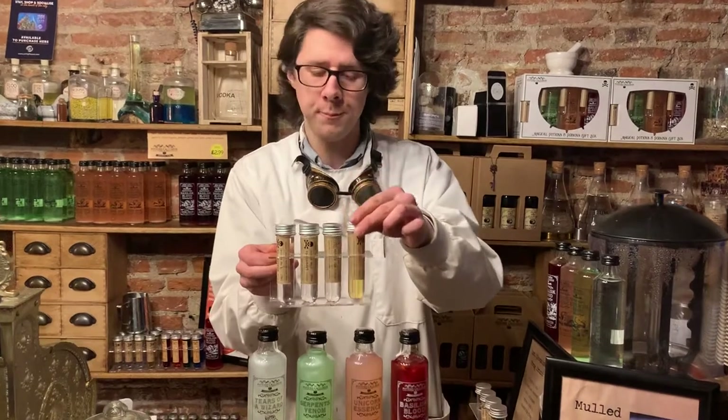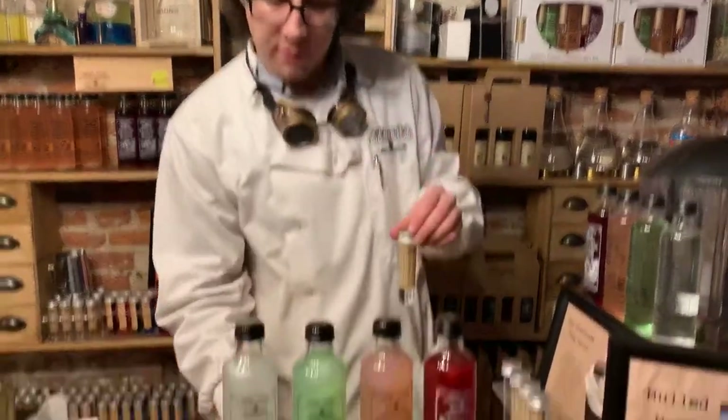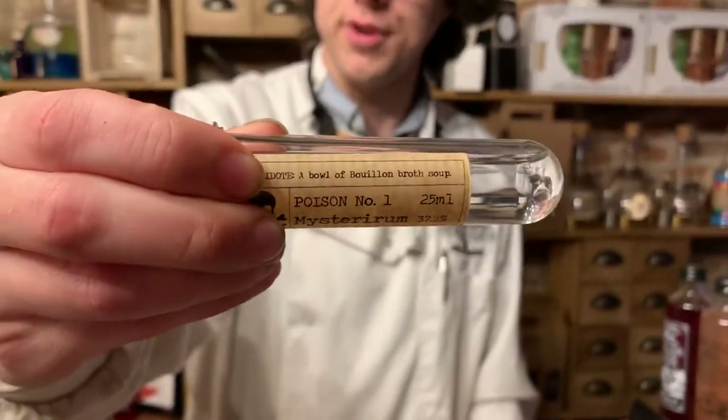We have here the Wizard Mead, the Witch's Gin, brewed right here in York. We have the Vodka Mort. And we have Mysterium. Now obviously, drinking too many poisons can of course be a bad thing. So for that reason, we do put an antidote on each and every vial, just in case you overindulge.